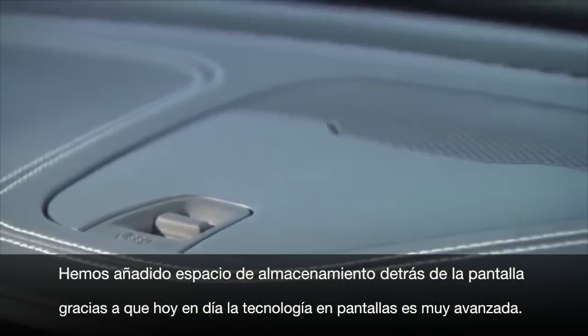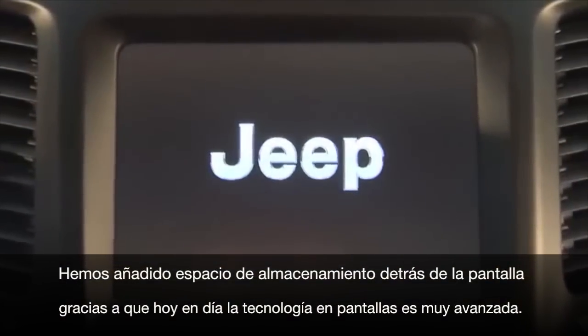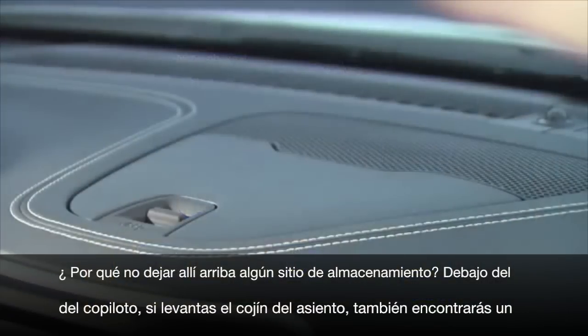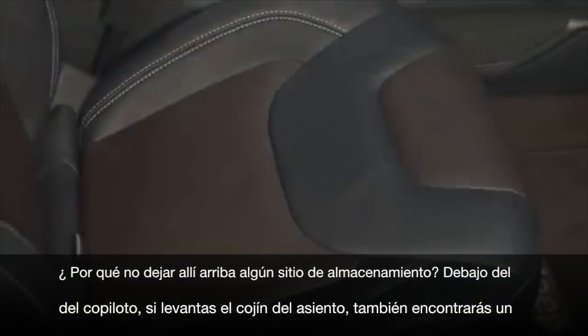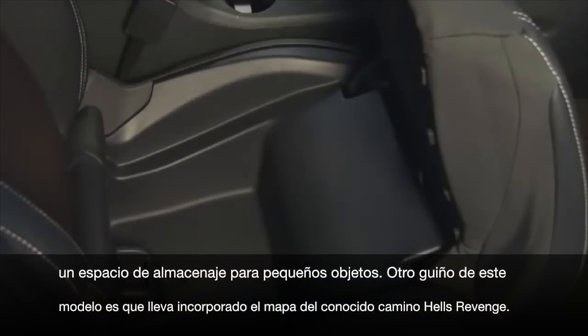On top of the instrument panel we put storage behind the screen, because these days the screen technology is so advanced and the package is so thin that it gives us opportunity for some nice storage up there. Underneath the passenger seat, if you flip up the seat cushion, you'll find a nice storage area where you can leave things out of sight.